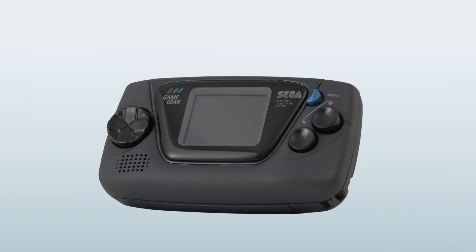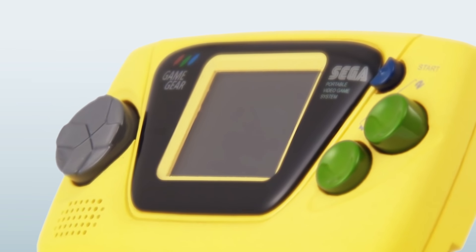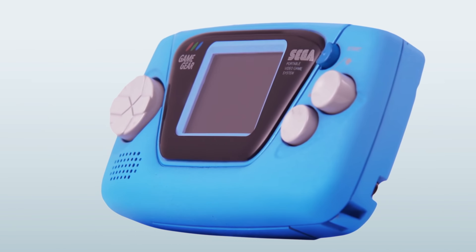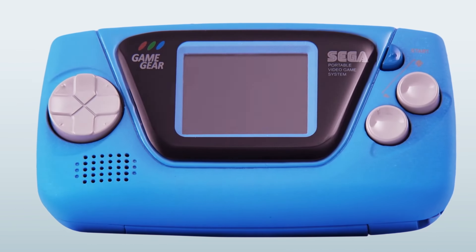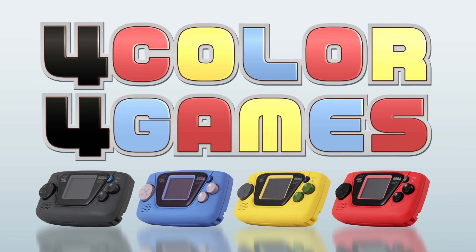Today Sega announced a Game Gear Micro. They're going to have four of them retailing for $50 each, each coming with four games. They have it in black, blue, yellow, and a kind of red. They're really small — kind of cute. I guess they're good for collectibles.